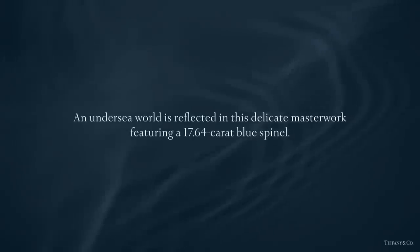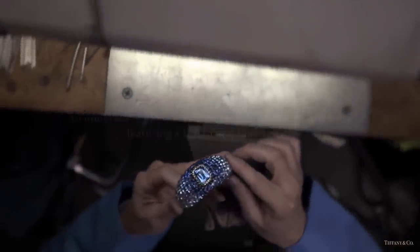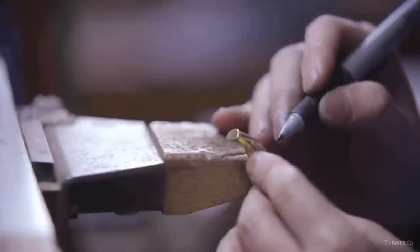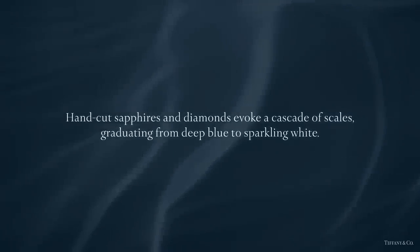Experience the making of the Spinal Bracelet, a delicate masterwork from the Tiffany 2015 Blue Book collection featuring a 17-carat centerpiece. Hand-cut sapphires and diamonds evoke a cascade of scales, graduating from deep blue to sparkling white.